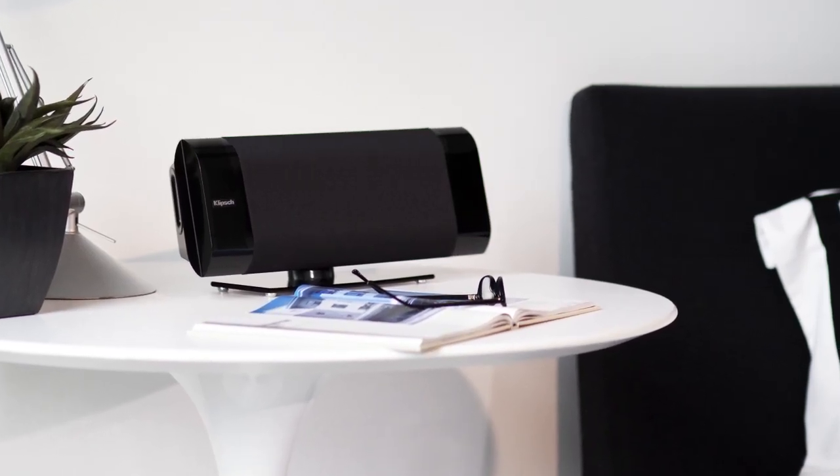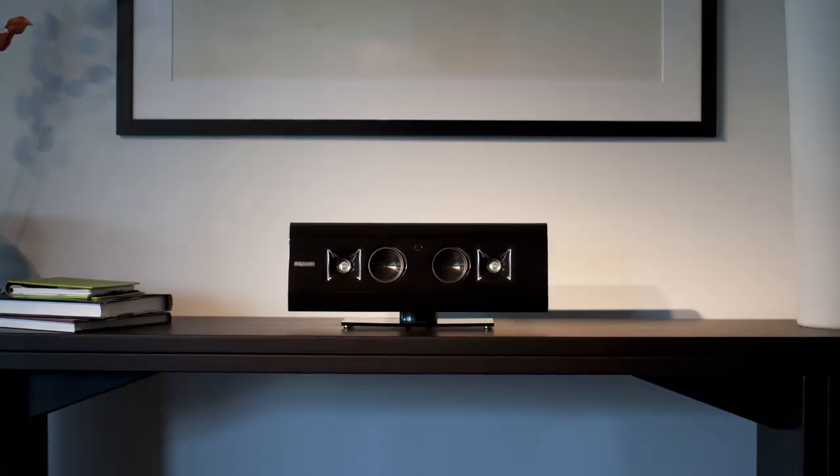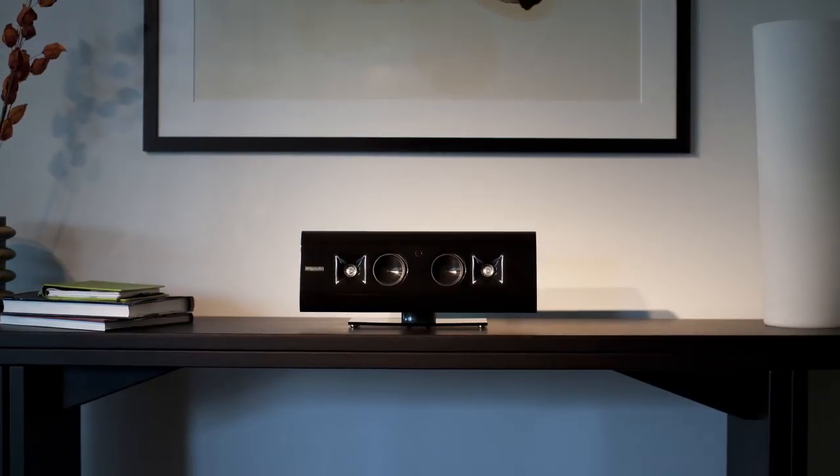Complete with an IR remote, this AirPlay enabled music system simply plugs into a wall and pumps out your playlist.